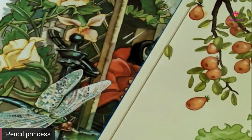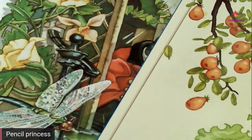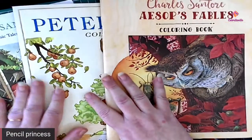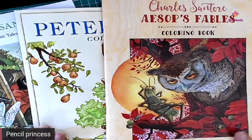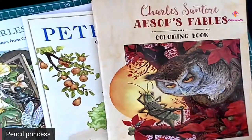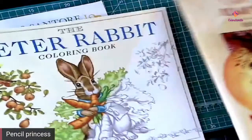Hello everyone, welcome to Coloritaville. Today we have the Santori book haul. These are all done by Charles Santori and I got them late last night, so of course I want to bring them to you as quickly as I possibly can. You've seen this one — Donna has colored in this one.